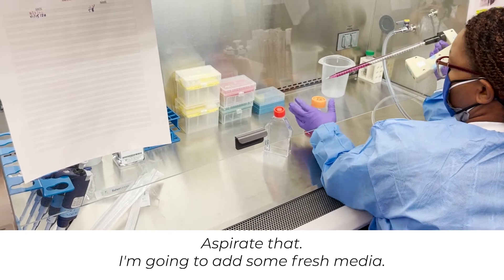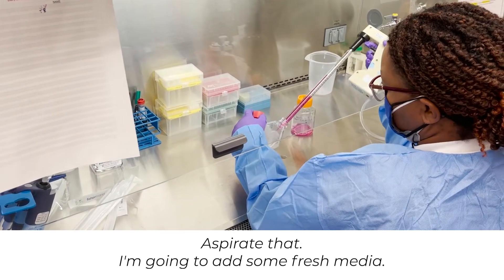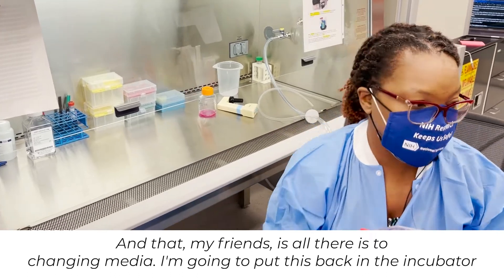I'm going to add some fresh media. And that, my friends, is all there is to changing media. I'm going to put this back in the incubator.